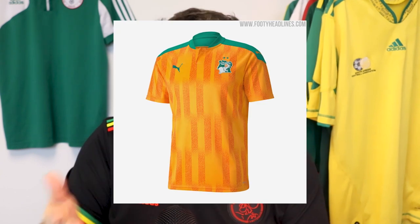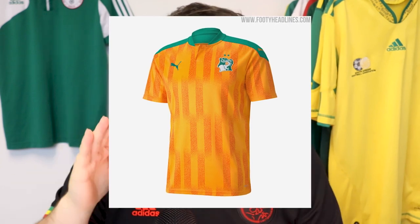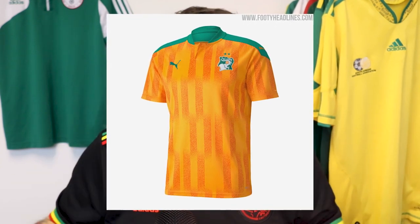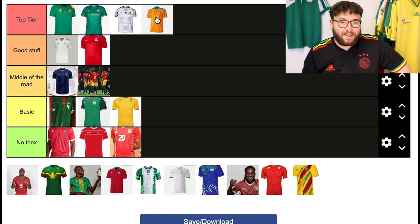Ivory Coast now, and I like this shirt a lot. It celebrates their nickname — the Elephants. The pattern is inspired by the texture of elephant tusks, which is really cool. It's not an in-your-face nod to the elephant — there's a subtle element to it, and they've made a texture out of that. For me, it's a big winner. I was going to put it in good stuff, but I've convinced myself it's even better than that. I'm going top tier.